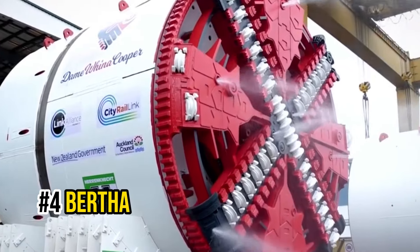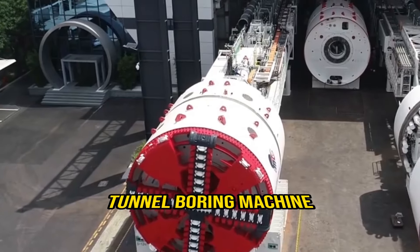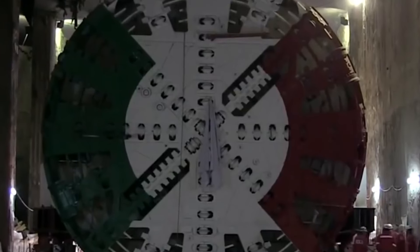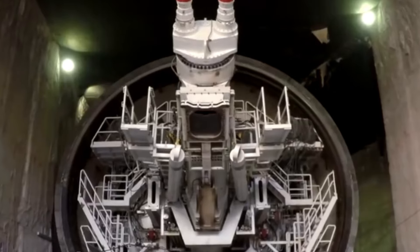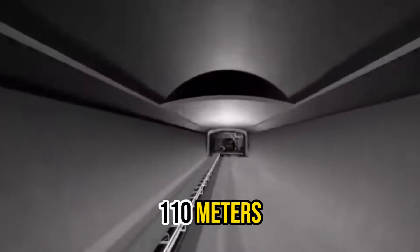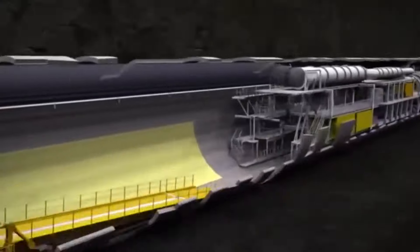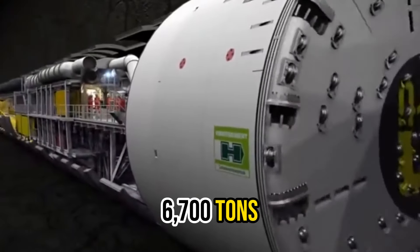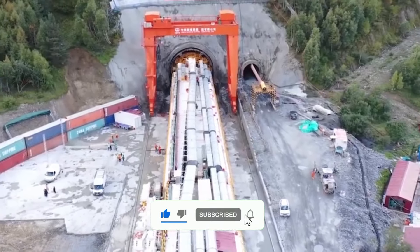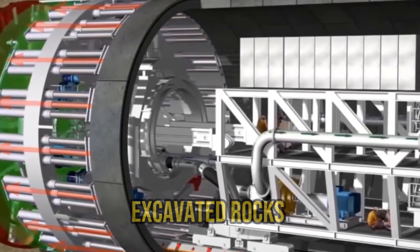Number 4: Bertha. Next up, we have Bertha, a massive tunnel-boring machine that prefers to work beneath the surface. Bertha is among the world's largest tunnel-borers in operation. It is a colossal digger measuring 110 meters in length with a whopping 17.5-meter diameter and a weight of 6,700 tons. What sets Bertha apart is its enormous flat cylindrical drill, which not only bores into the earth but also collects the excavated rocks for disposal.